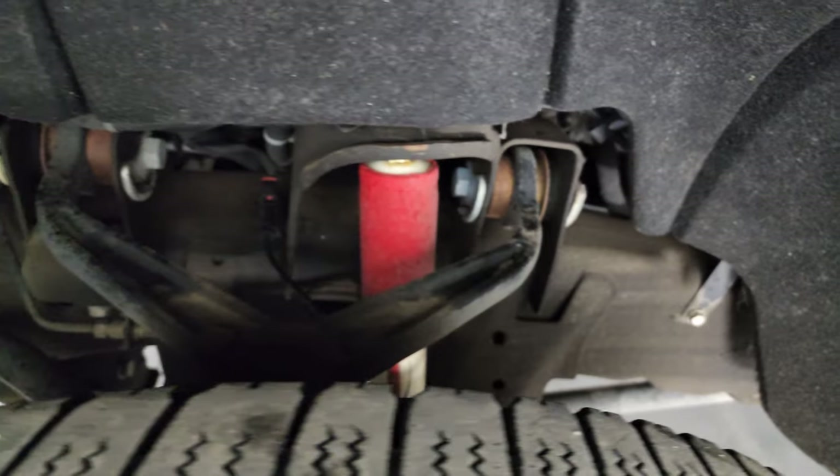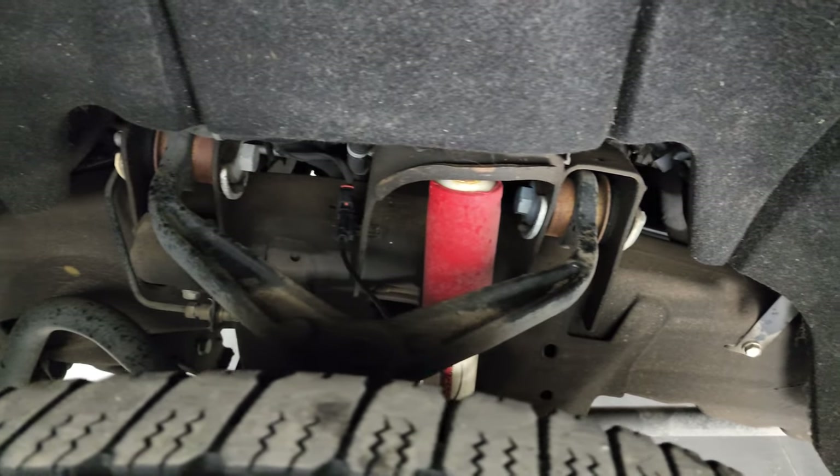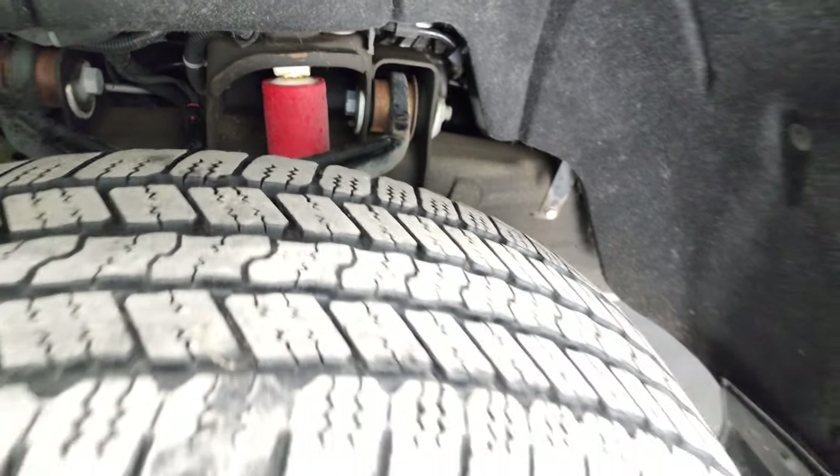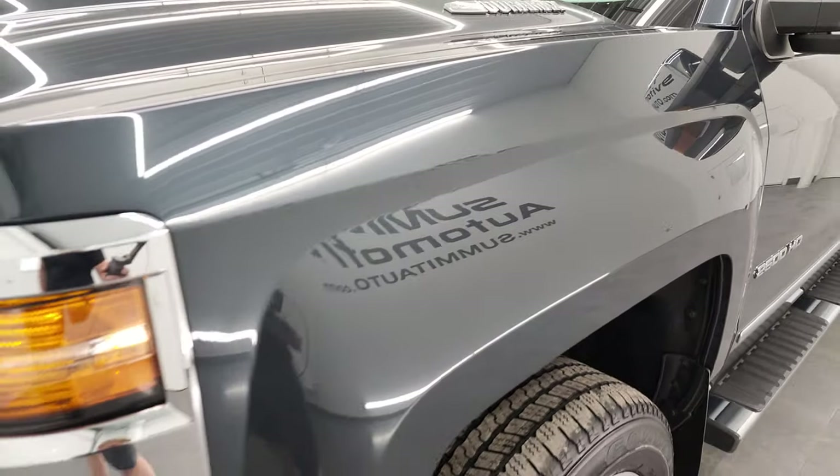Frame and underbody is in excellent condition. This is a one-owner, clean title history out of Alabama — so a southern truck here — with very little to no corrosion on that frame.